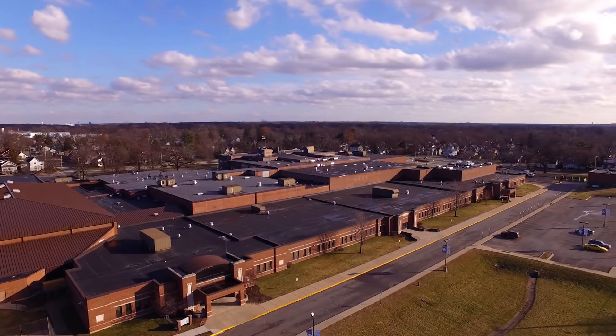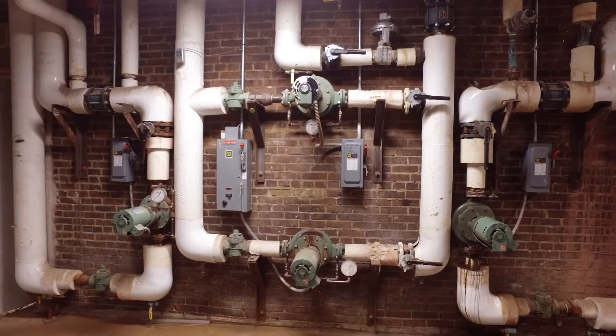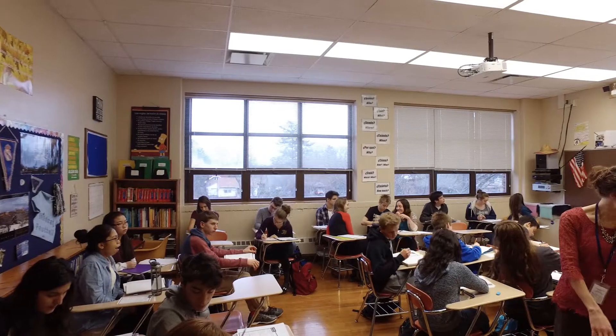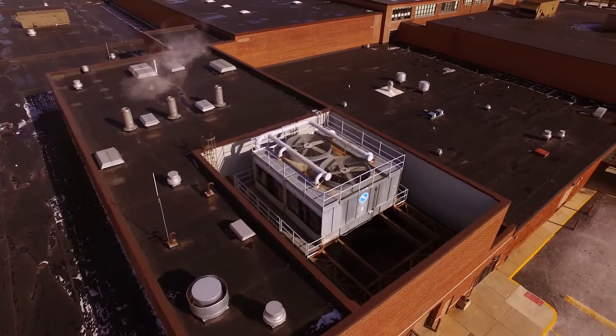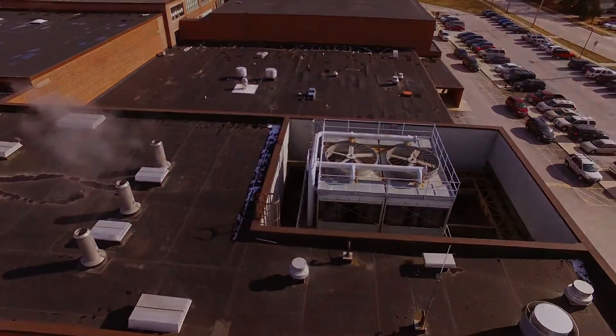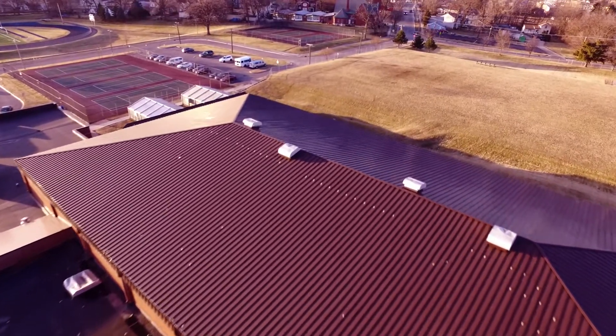Like an aging home, West Chicago Community High School has infrastructure needs. The 1926 original portion of the school is over 90 years old and has shown signs of structural issues. Heating, ventilation, air conditioning systems, floors, pipes, and roofs all have lifespans and have a cycle of repair or replacement to maintain a safe learning environment.